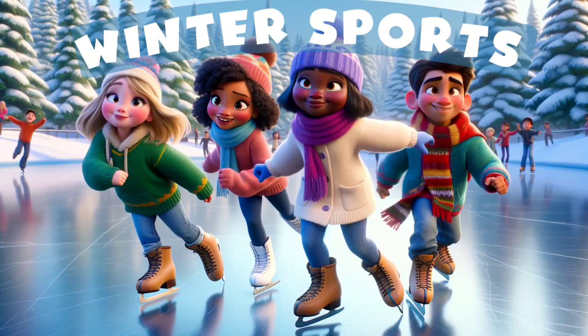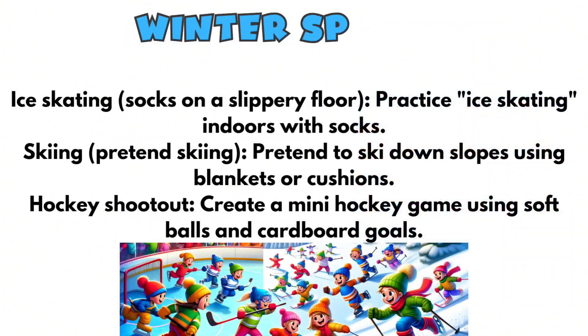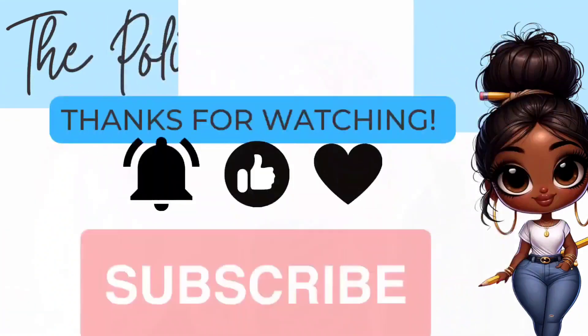And then there are winter sports and all the activities that come along with that. I know you all have seen those cute videos of little ones in their classrooms on their faux ice skating rinks — that would be fun.